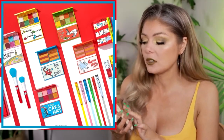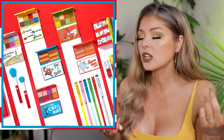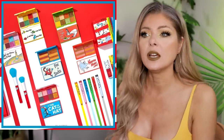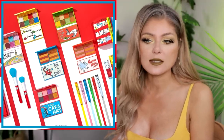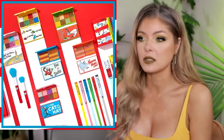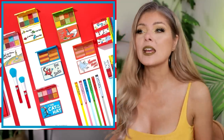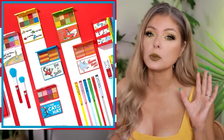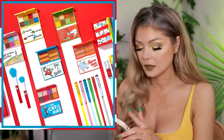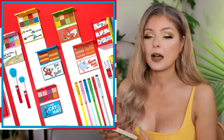They've done so many collections at this point, and none of them really have a different color story. This could have been their Lion King palette — they have a similar color story. Maybe I'm being too harsh, but I feel like they could just do one collection and do it really, really well. I'm just tired.